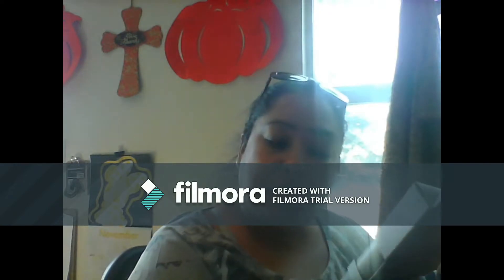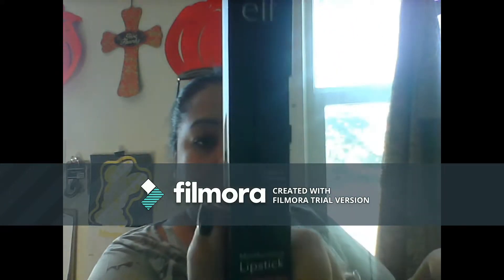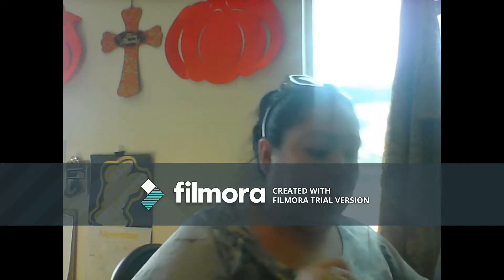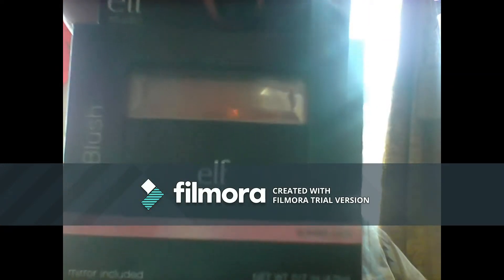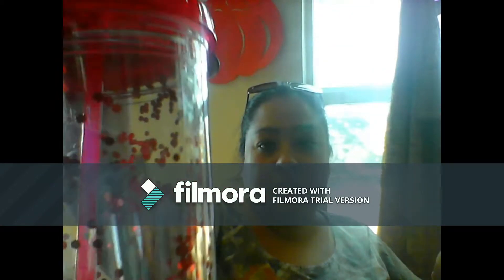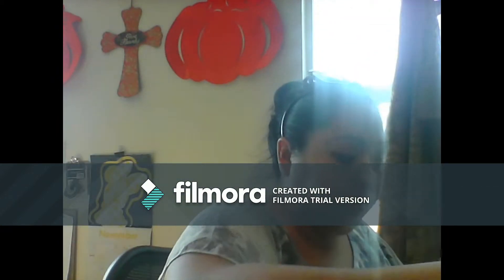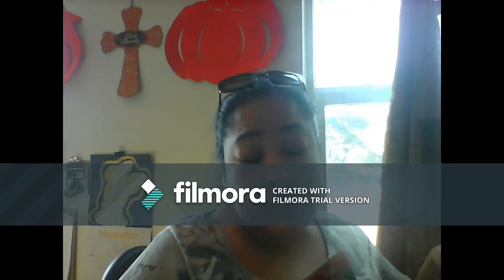I found the e.l.f. Moisturizing Lipstick again in Razzle Dazzle Red — they finally got these here, so I got that. And then I also got by e.l.f. the Tickled Pink Blush. And then I got myself a little 16-ounce glitter tumbler — it's BPA free — which I thought is a good size to carry my water.